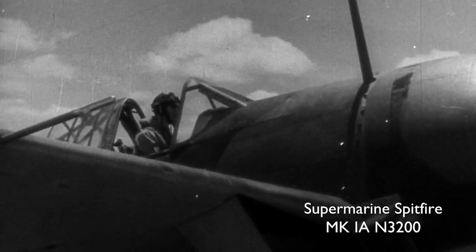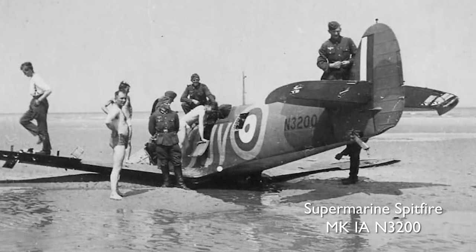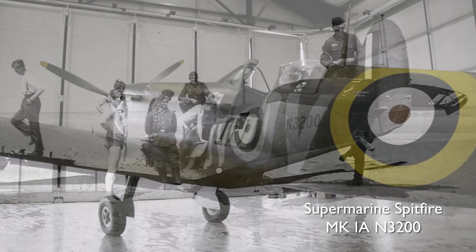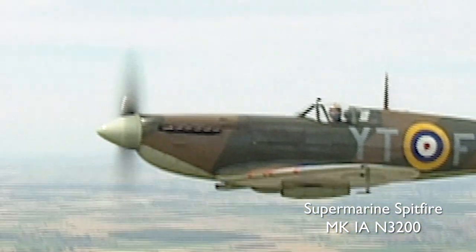The Mark I Spitfire is one of the aircraft that was shot down during the actual Dunkirk campaign, recovered from the beaches, restored here at Duxford, and it now flies on behalf of the Imperial War Museum here at Duxford. So two very special aeroplanes.